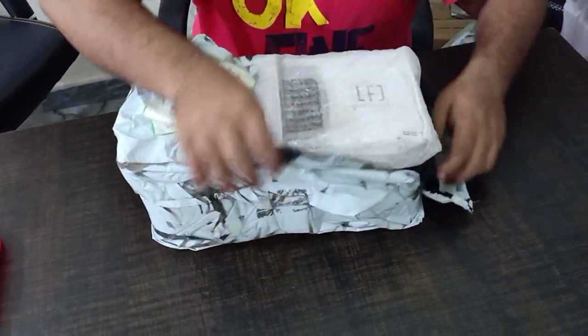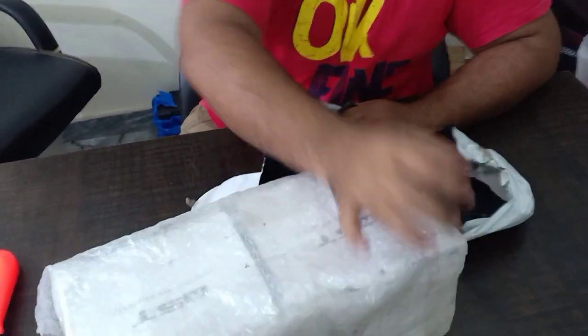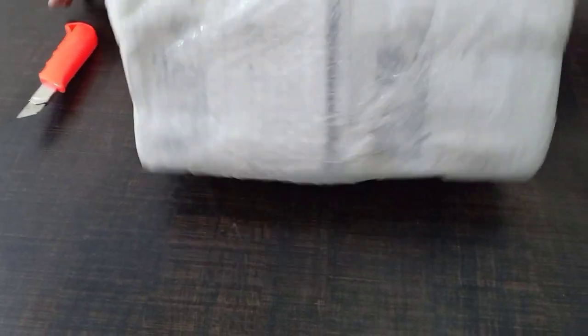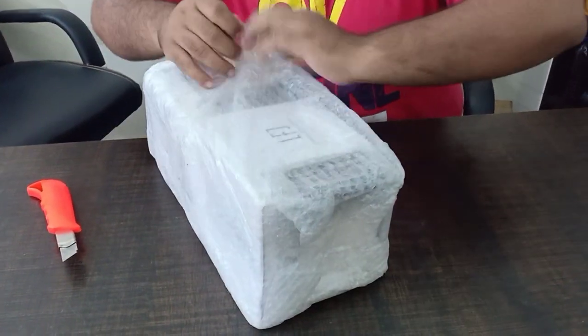A beautiful thing — looks like a beautiful thing. It looks like an air cooler type. It's very big, it's a great thing. So this is how many pieces are left — it's a great thing.